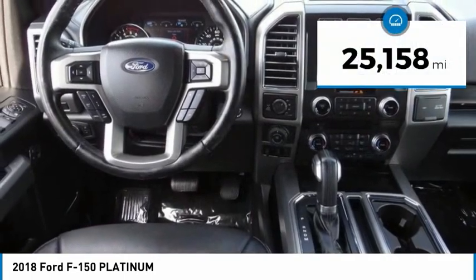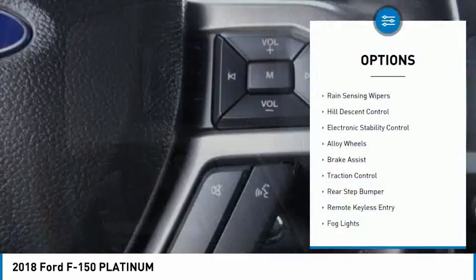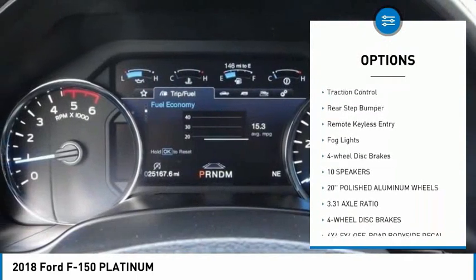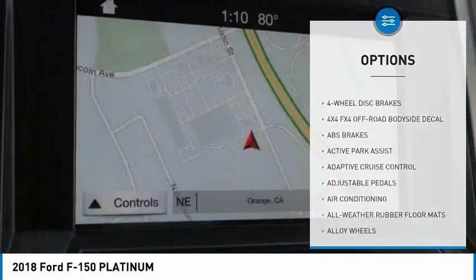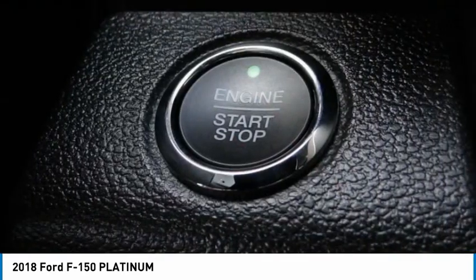This vehicle has less than 30,000 miles. Here are some of this vehicle's great options: rain-sensing wipers, hill descent control, electronic stability control, alloy wheels, brake assist, traction control, rear step bumper, remote keyless entry, fog lights, four-wheel disc brakes.